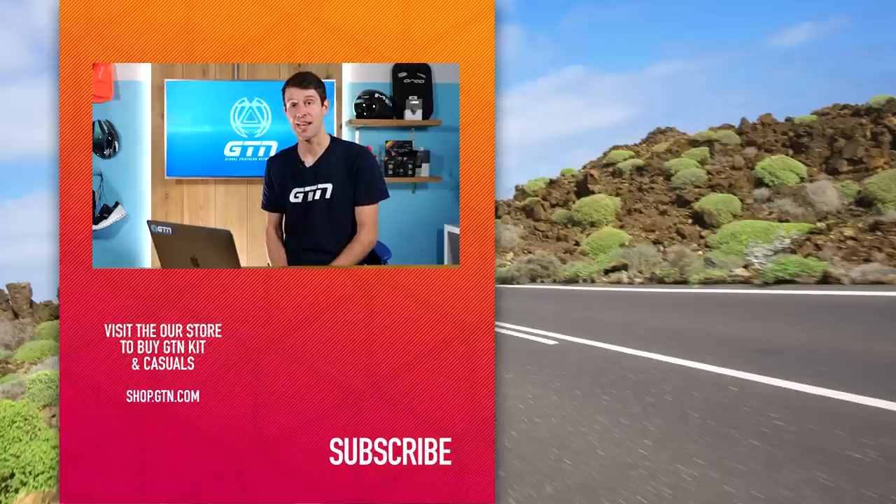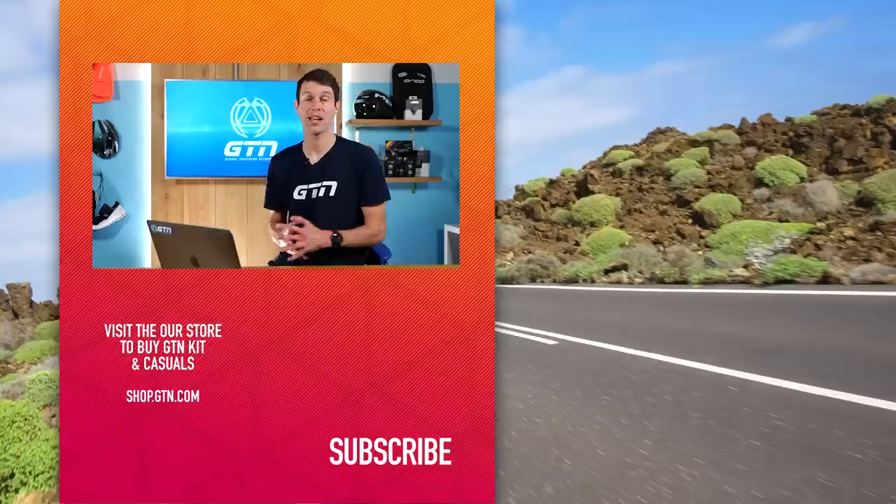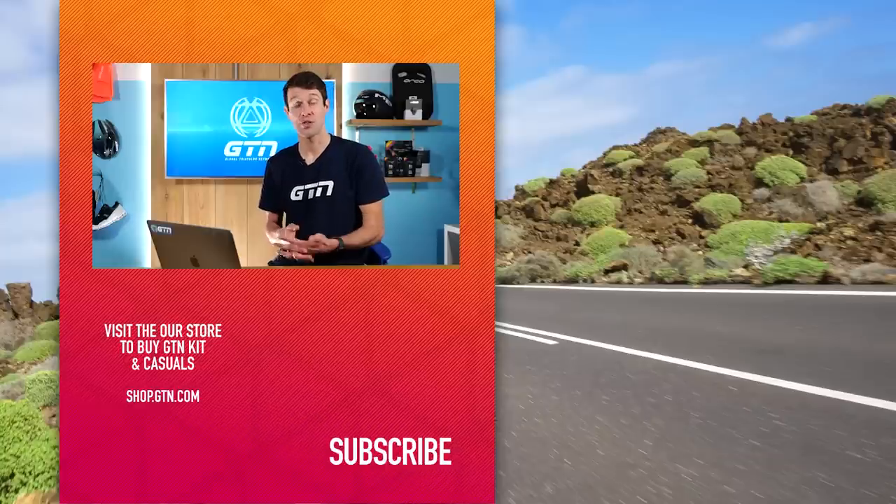Thanks again for all the questions you've sent in today. Please do keep them coming in using the hashtag GTN Coaches Corner. If you've enjoyed today's video, please give it a thumbs up, give it a like, and don't forget to subscribe.